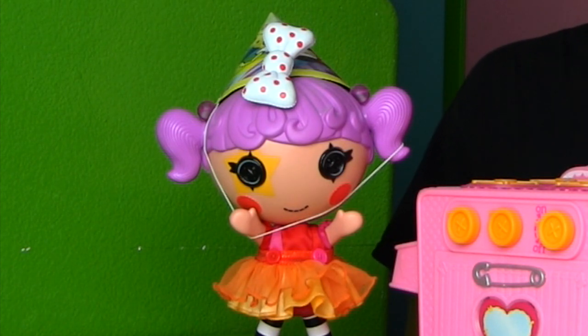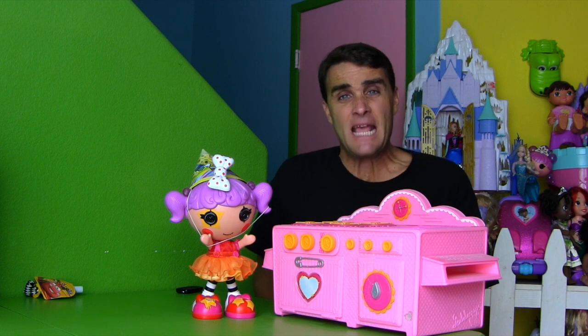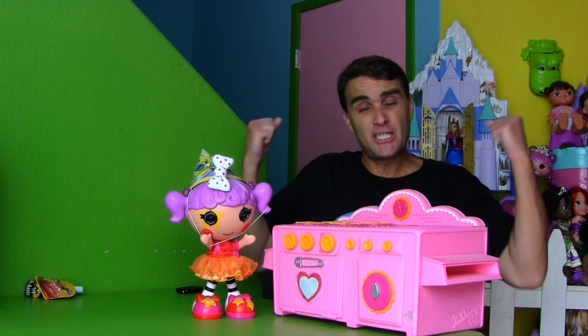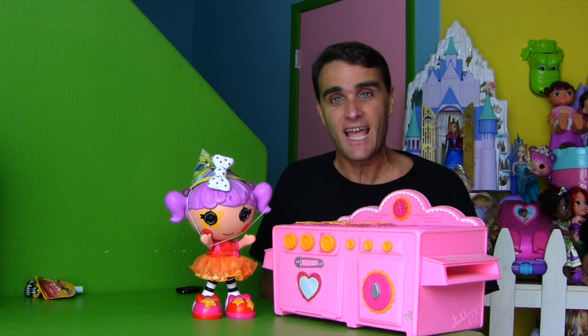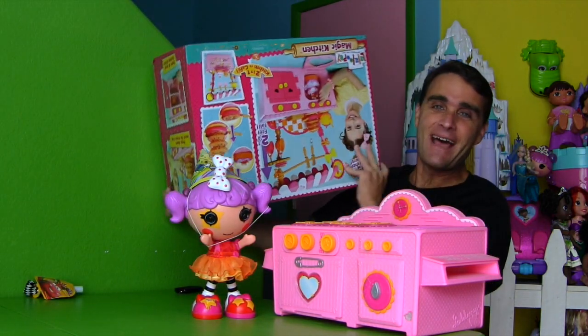I think she's upsetting me! I'm sorry Peanut Big Top! If only there was a way that I could make Peanut Big Top special cakes and treats and stuff for her birthday. Well now there is!